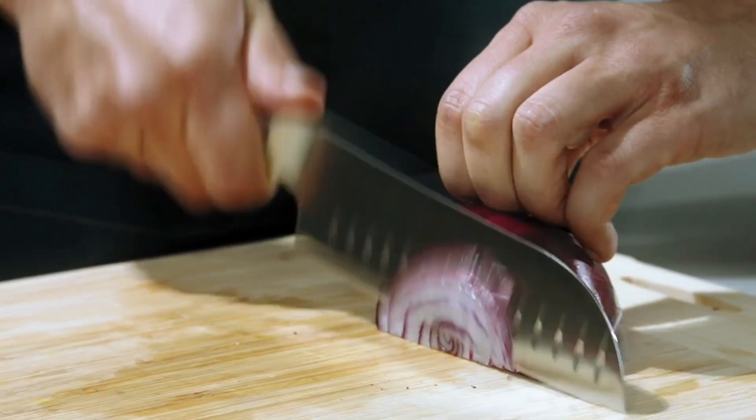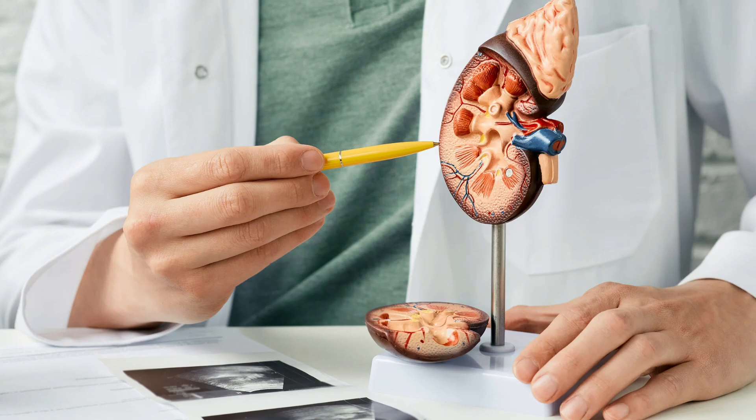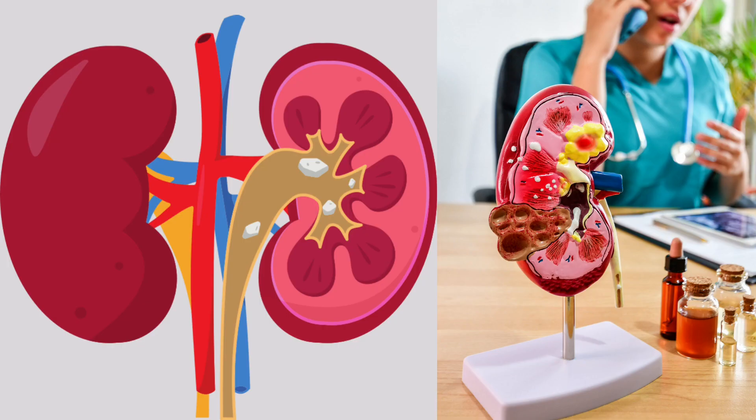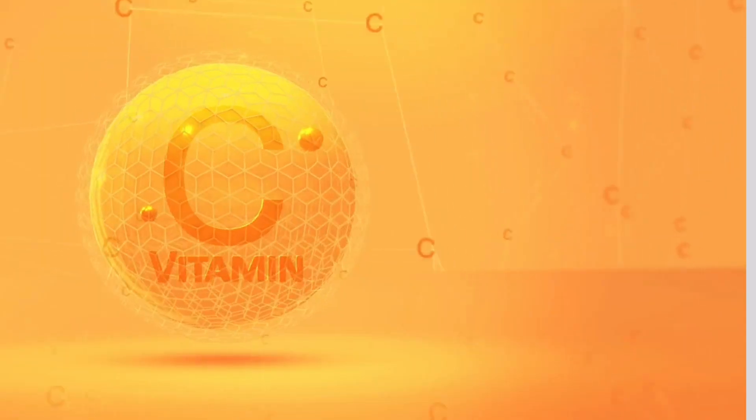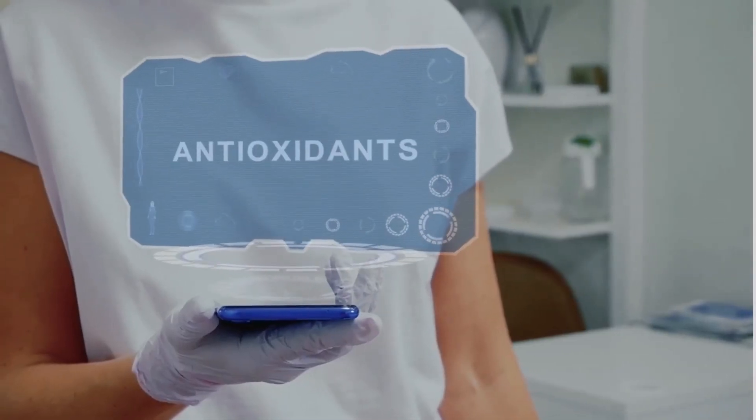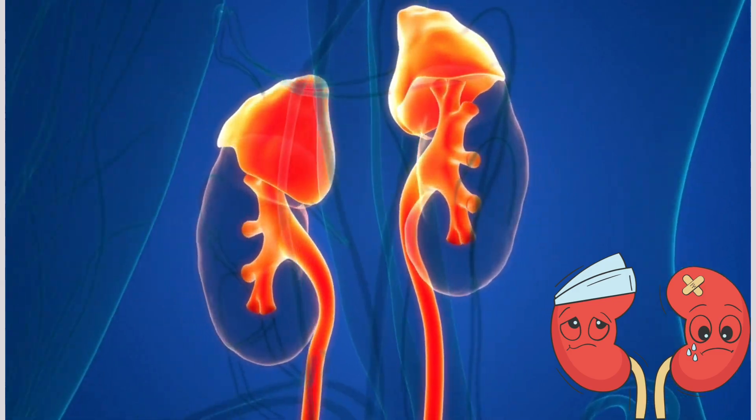5. Onions contain compounds that can help improve kidney function and reduce the risk of kidney stones. 6. Cabbage is a cruciferous vegetable that is high in vitamin C and antioxidants, which can help protect the kidneys from damage.